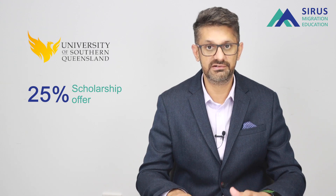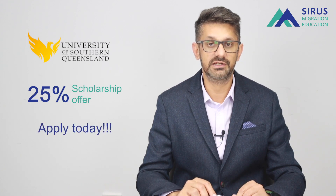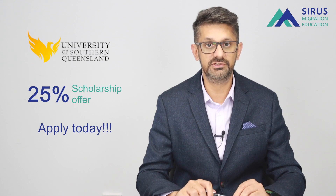No criteria apply for this scholarship, so you will be able to achieve this 25% scholarship if you are seeking admission in any of the courses offered by the University of Southern Queensland.